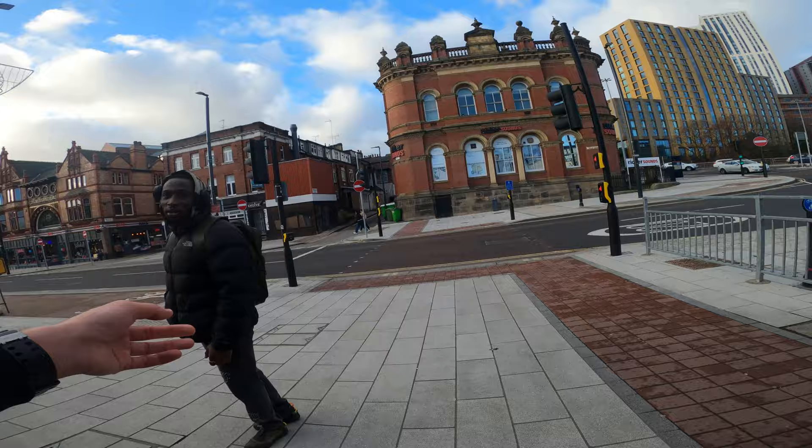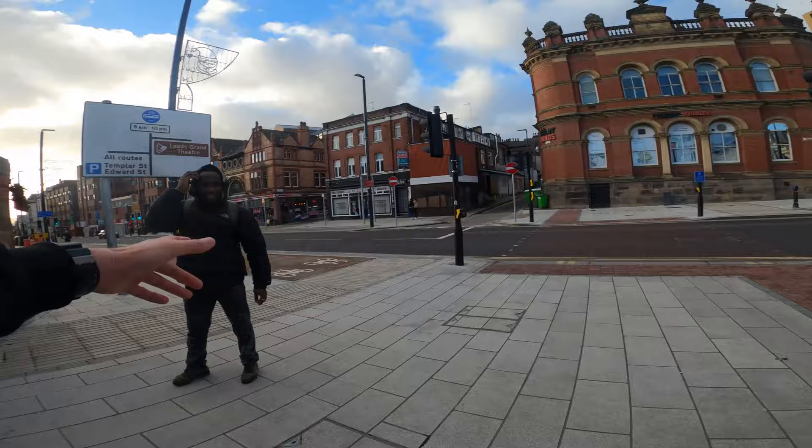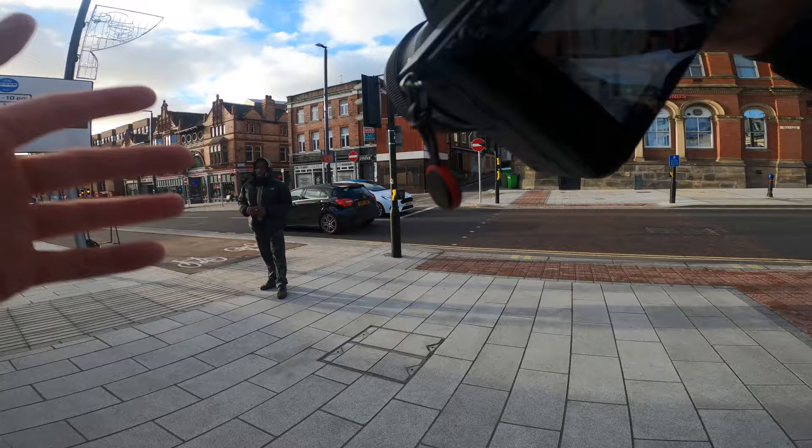Do a video as well? Yeah, video as well, mate. What was your name? Stefan. Nice to meet you, Stefan. Can I get a photo of you? If you want to. Can you stand about here? You're getting a proper photo shoot here.